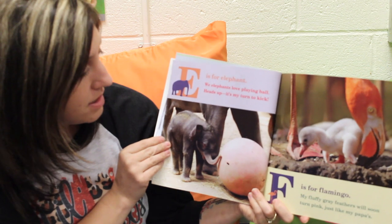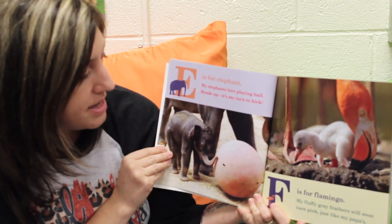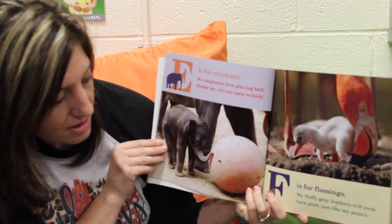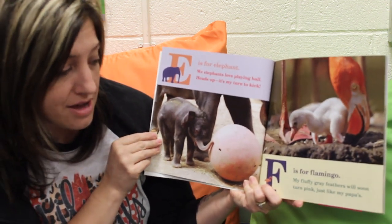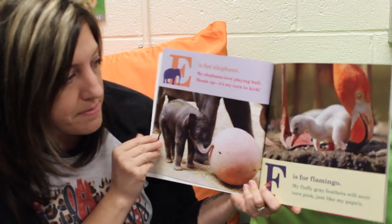E is for Elephant. We elephants love playing ball. Heads up, it's my turn to kick. F is for Flamingo. My fluffy gray feathers will soon turn pink, just like my papa's.